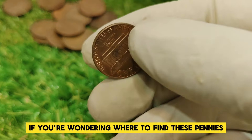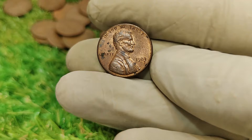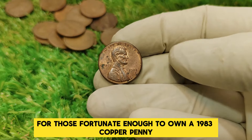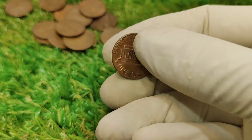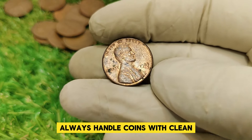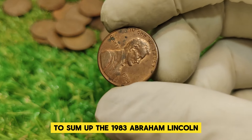If you're wondering where to find these pennies, they can sometimes appear at estate sales, auctions, or through specialized dealers. However, due to their rarity, they can be quite challenging to locate. For those fortunate enough to own a 1983 copper penny, proper storage and care are essential to maintain its value. Coins should be stored in protective holders or cases to prevent damage from environmental factors. Always handle coins with clean, dry hands or use gloves to avoid oils and dirt from affecting their condition.